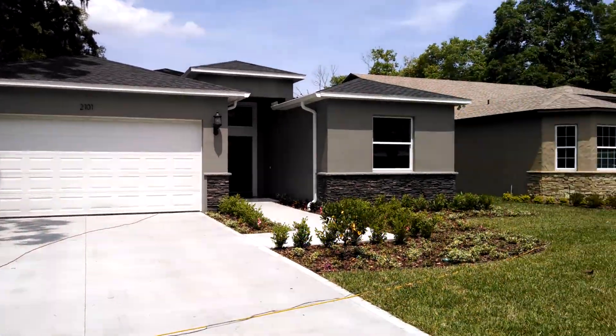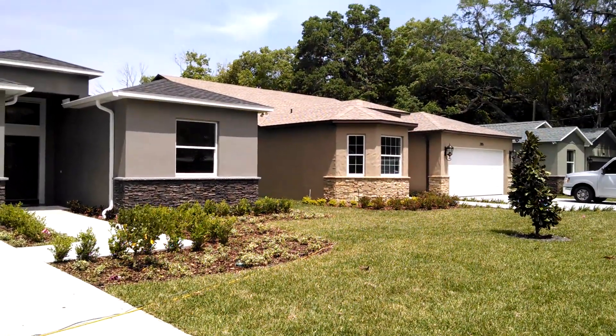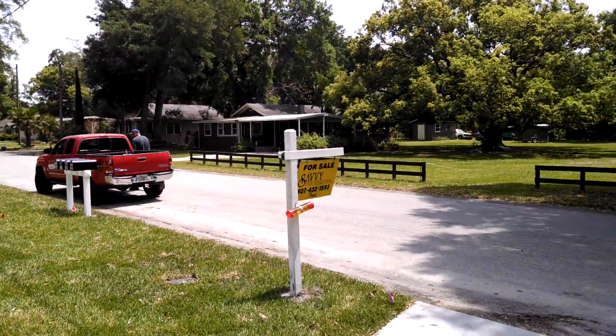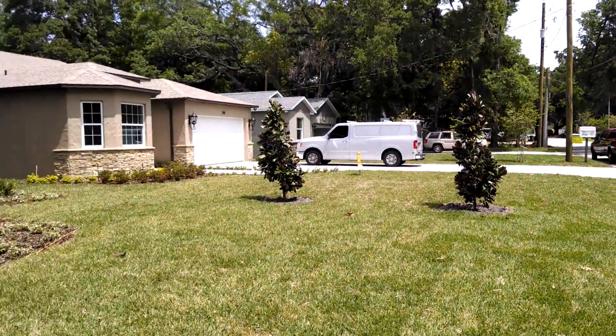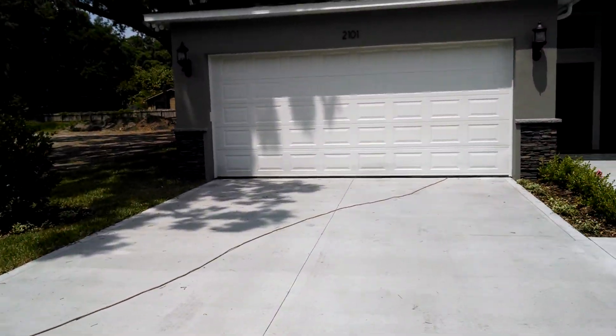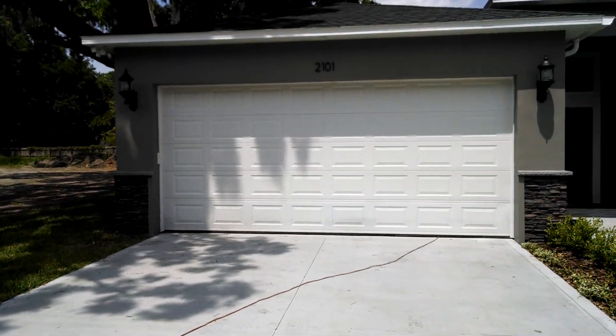Here we are in front of 2101 Henderson Avenue. It's near the intersection of Curry Ford Road and Bumby — a nice quiet neighborhood here. This is one of three brand new construction homes that are just freshly built here in this lot. Let's take a look inside.